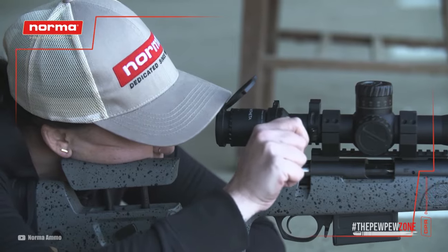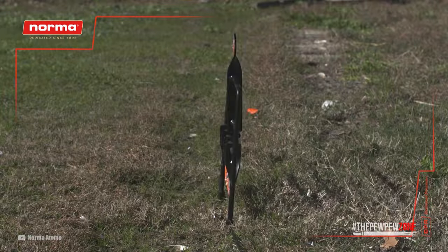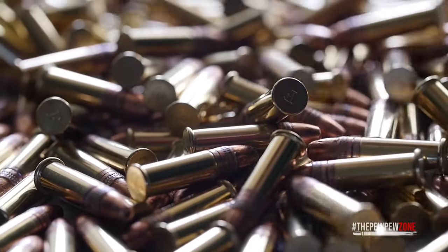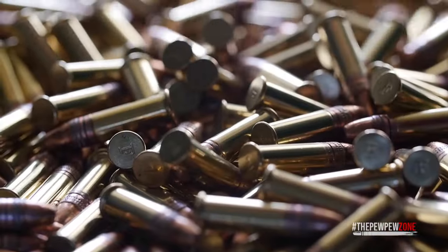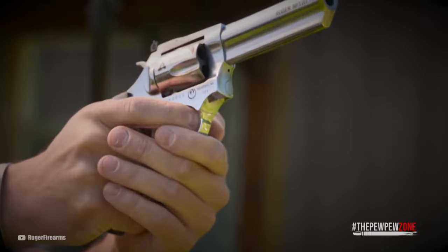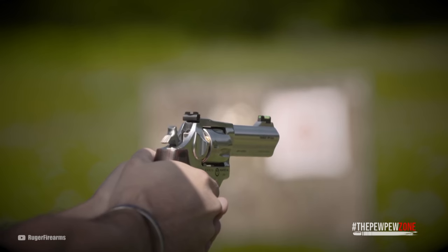In addition, the cartridge is still widely used for small game hunting, plinking, and general recreational shooting. Today, the .22LR remains one of the most popular cartridges in the world, with millions of rounds being produced and sold each year. Its long history and versatility have made it a favorite among shooters of all ages and skill levels.